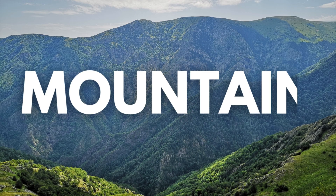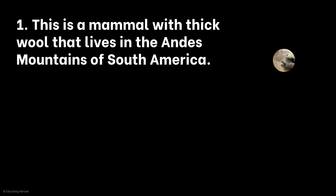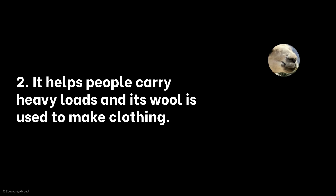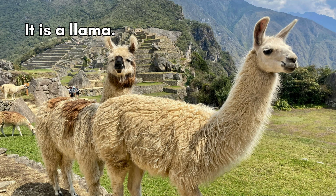Now we're going high into the mountains. Who is the mystery mountain animal? This is a mammal with thick wool that lives in the Andes Mountains of South America. It helps people carry heavy loads, and its wool is used to make clothing. It is related to camels, but does not have a hump. It is a llama. Did you get that one right?